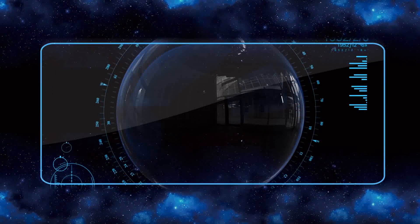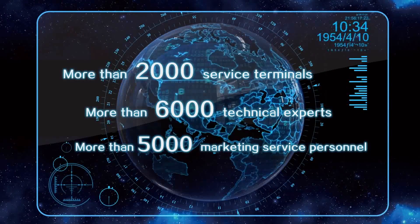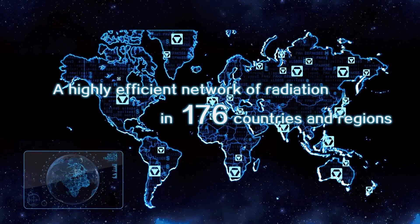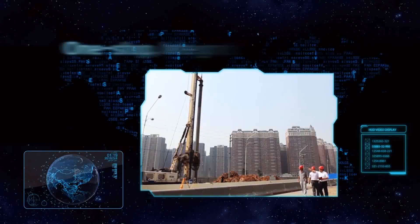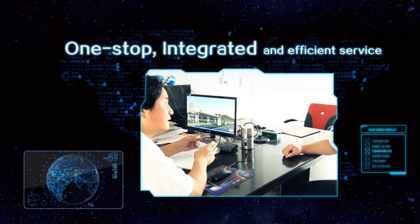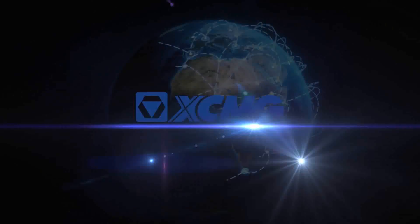Till today, XCMG has established a large and efficient network including more than 2,000 service terminals, over 6,000 technical specialists, and more than 5,000 sales and service engineers in 176 countries worldwide. It keeps providing global clients with efficient and convenient one-stop before, during, and after-sales service, and financial support. XCMG is here for your every success, with global presence providing global service and making a better world.